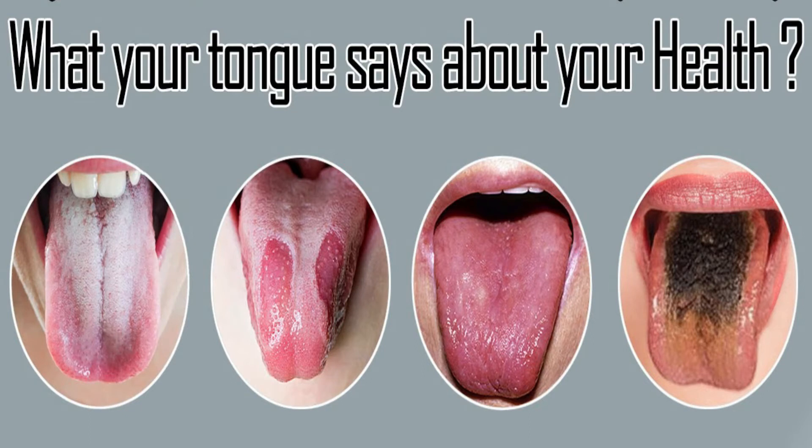Today we'll be talking about what your tongue says about your health. A key thing to note is that your tongue says a mouthful about your health. What I want you guys to do is just stick out your tongue — the color and texture could indicate a possible illness or condition.